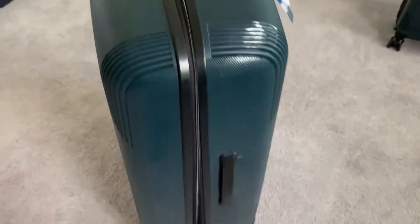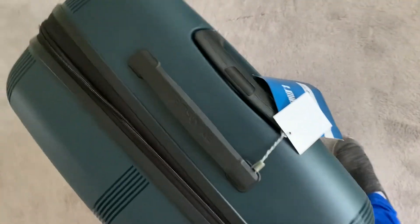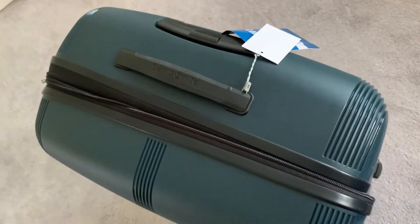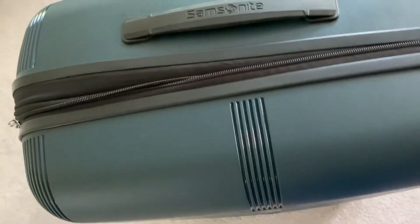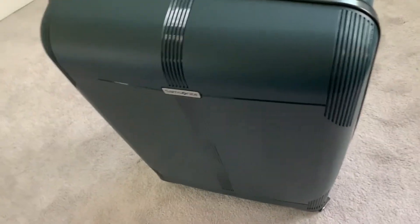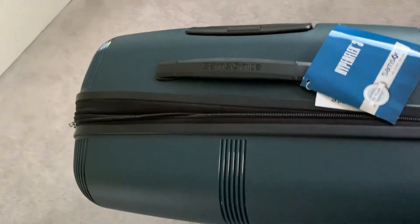I actually found an even larger case at Marshall's or Ross — way bigger than this and for half the price of what I paid for both these Samsonite pieces. But I didn't know if it was durable or not. It is a Samsonite though, so I'm trusting the brand. The luggage is supposed to be made to last and I hope it does. Now let me move over to the carry-on.